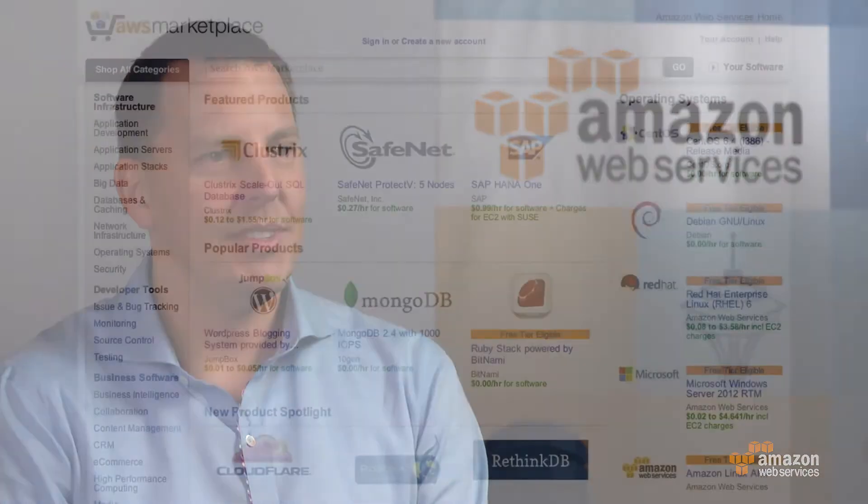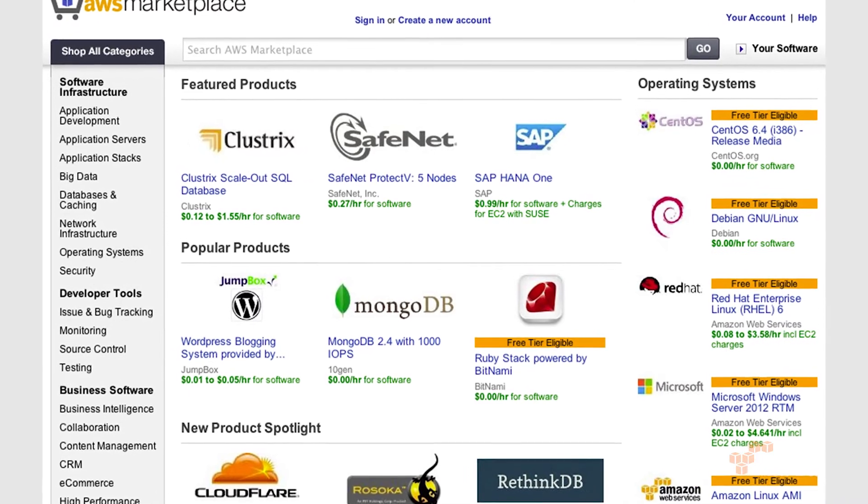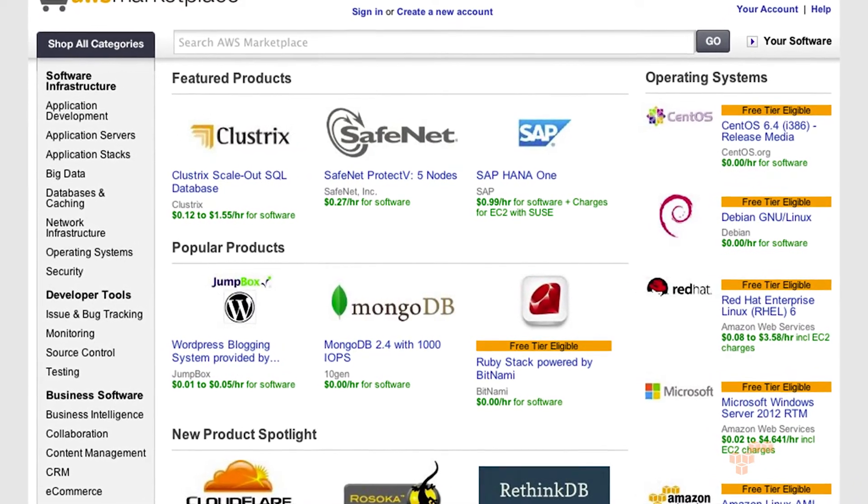That's great to hear. So let's dig in a little bit. You say you have a number of different categories — what kind of categories do you focus on in the Marketplace? Sure, we have over 24 categories of software that customers can find. It ranges from operating systems to databases, security, developer tools.